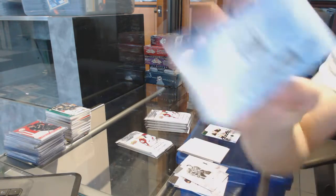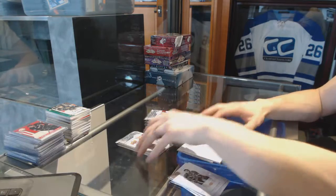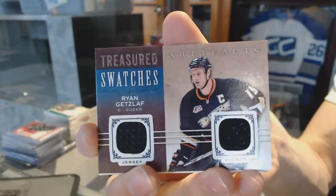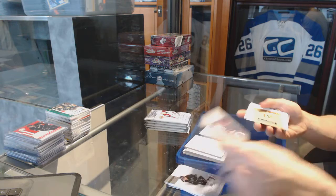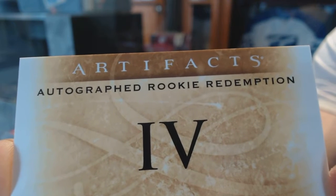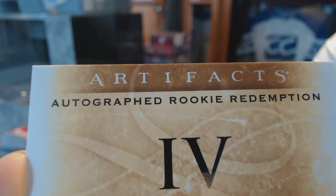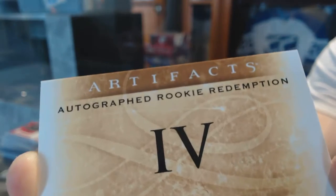We've got a rookie redemption wildcard numbered 192. Treasured Swatches for the Anaheim Ducks — Ryan Getzlaff. And we've got an autographed rookie redemption card number 4. This one is Dreisaitl for the Oilers — Leon Dreisaitl autographed rookie redemption. Oh, that's sick.